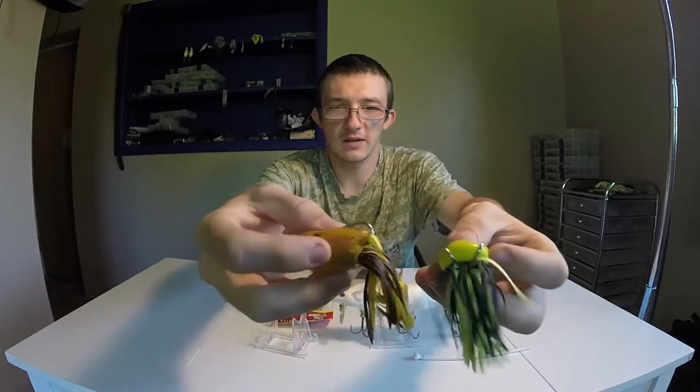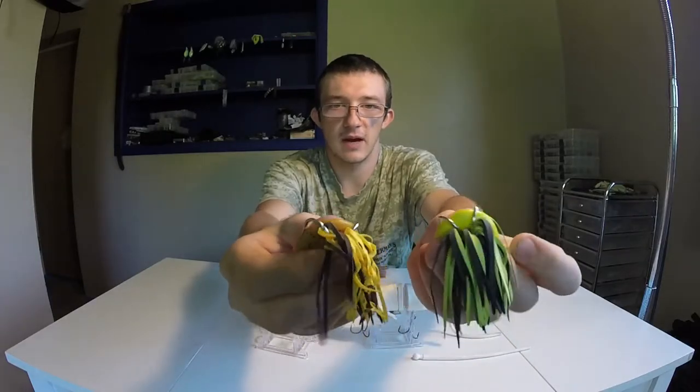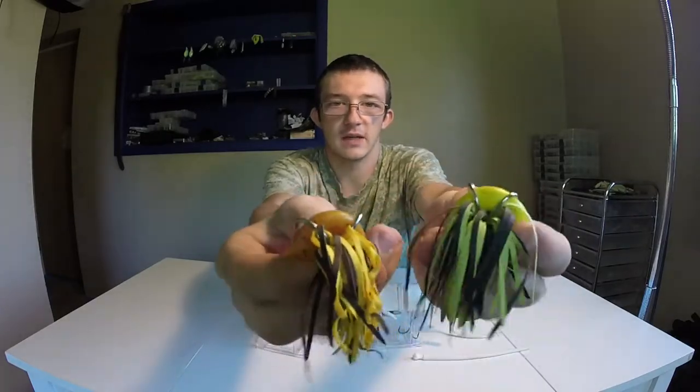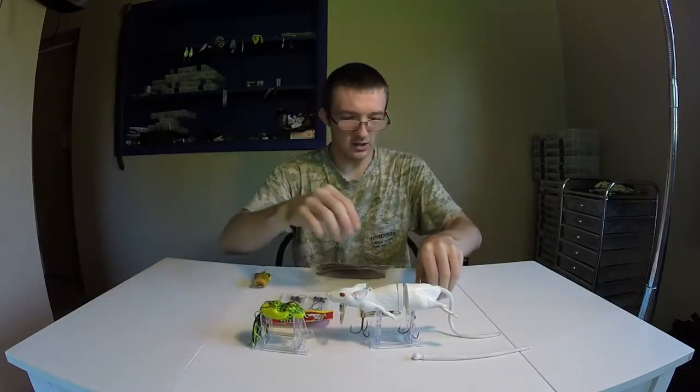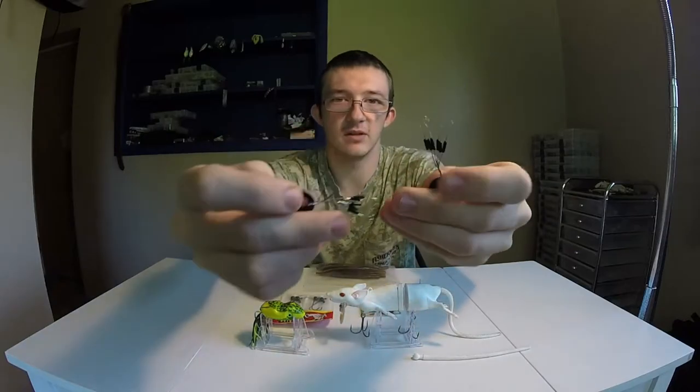Nice frogs — they're really soft plastic, easy to get in the bass's mouth and not rip out of it, and easy to get a nice hook set. So yeah. The next thing is two sets of bobber stoppers.